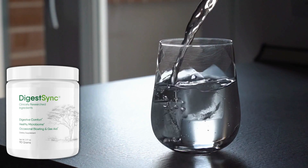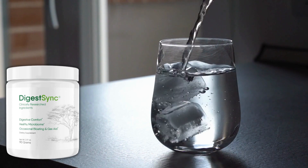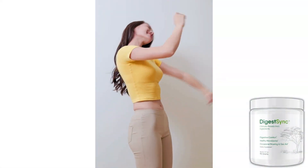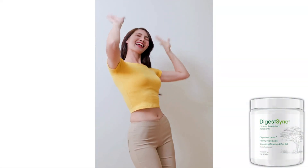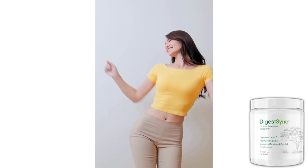DigestSync should be taken by mixing a spoonful of the product with a liquid once a day. It will work with your body to naturally adjust it back to a healthy rhythm, and will leave you feeling energized, well-rested, and generally enjoying life again.